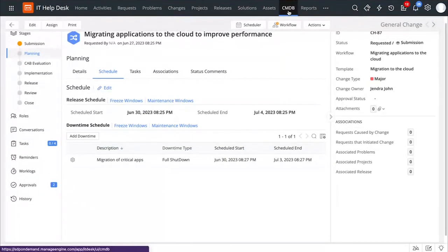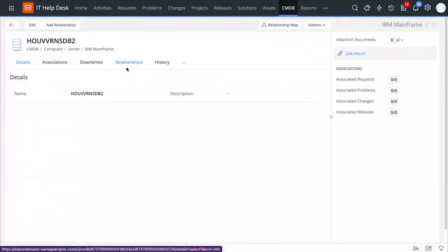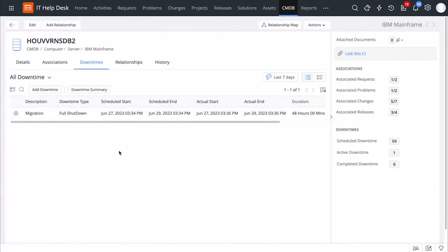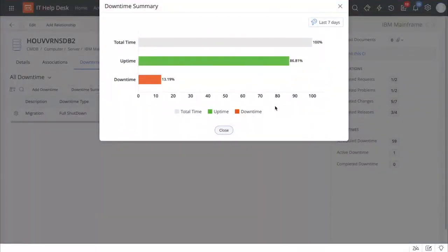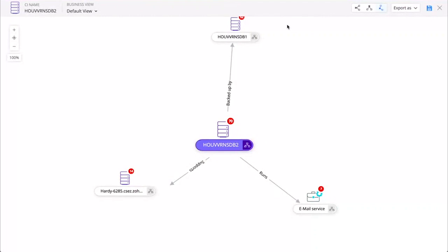With the latest enhancements in Service Desk Plus, you can manage downtimes associated with different CIs. To do that, you can go to the CMDB module — let's say that this server is being impacted by this change. Under the downtime tab, I can get to know all the downtimes associated with this server and also track the downtime summary right from here. This gives me real-time information about the downtimes associated with different CIs. I can also get a quick bird's eye view of the downtimes involved from the relationship maps, tracking active downtime, scheduled downtime, and so on.